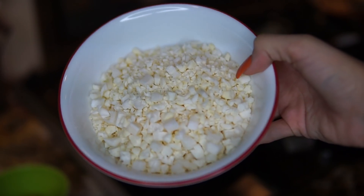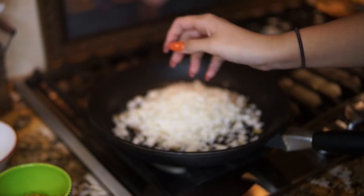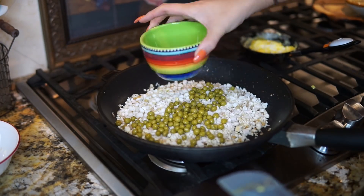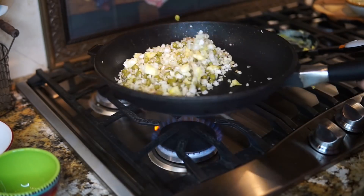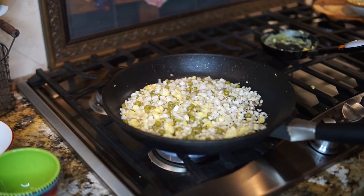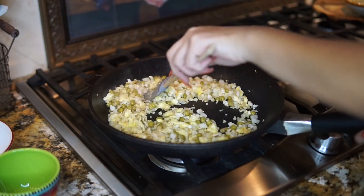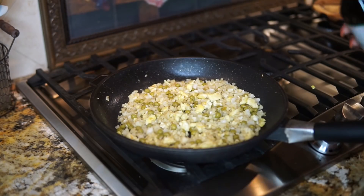I'm only gonna add about a cup and a half of the rice — I don't want to add the whole bag. Now we're gonna add the peas and the egg. Okay, we're gonna let that chill for a few minutes. Now we're gonna add the rest of the butter, and then I'm going to add in some soy sauce.